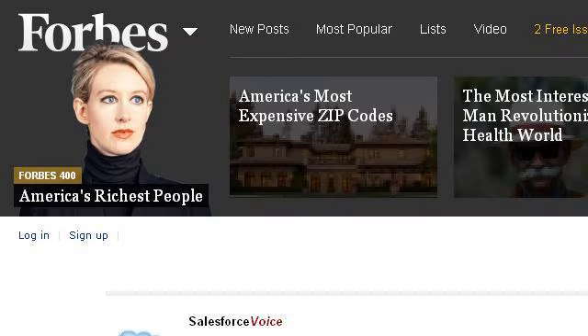Last but not least, try our third-ranked site, www.forbes.com. The webpage 'Salesforce Voice: What is Good Customer Service?' — Forbes. This is the link.